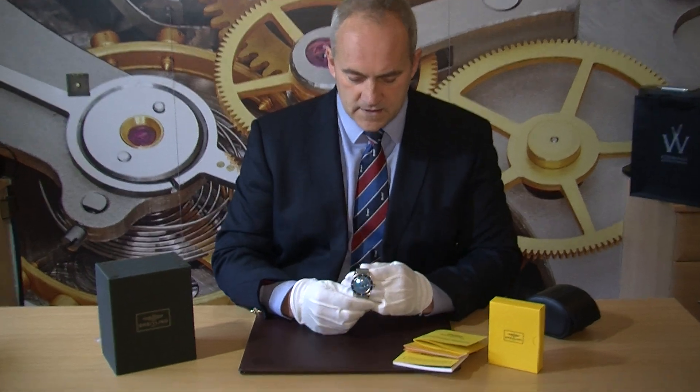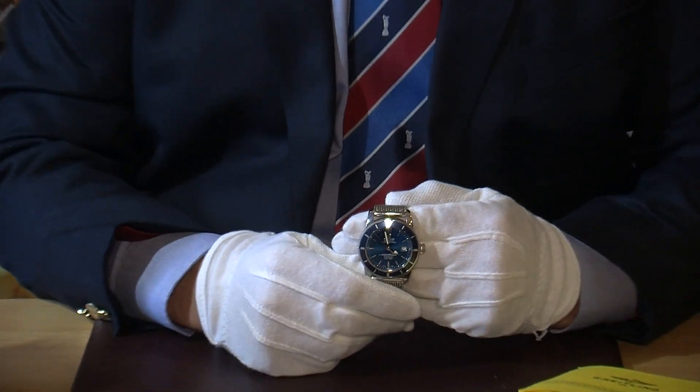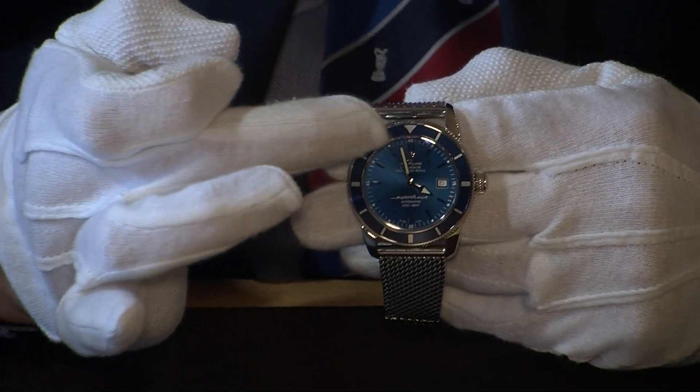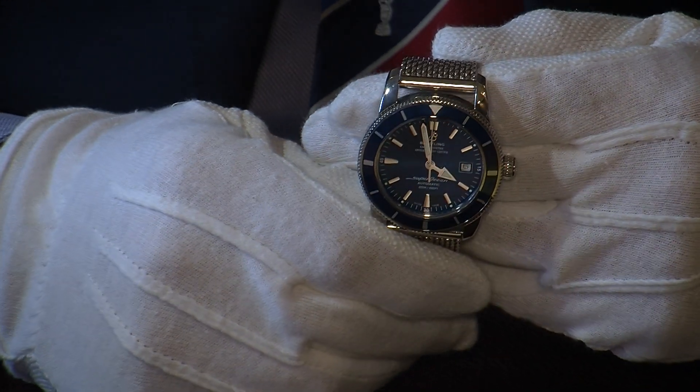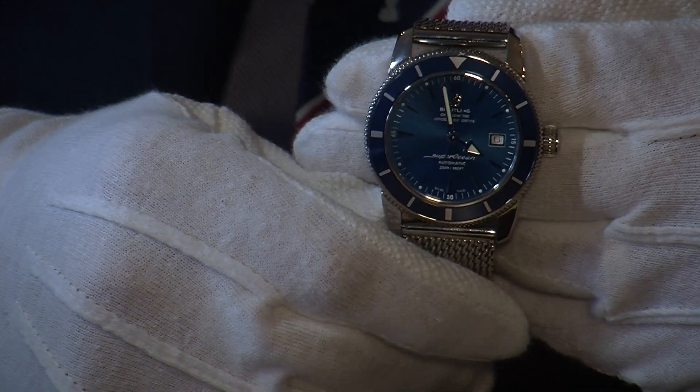The dial is very clean, a very unfussy dial, and the hour markers here are index hour markers and they have a very strong luminous coating on them as well, so it makes it very easy for nighttime reading.